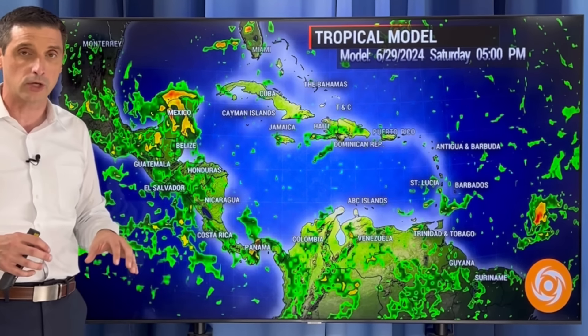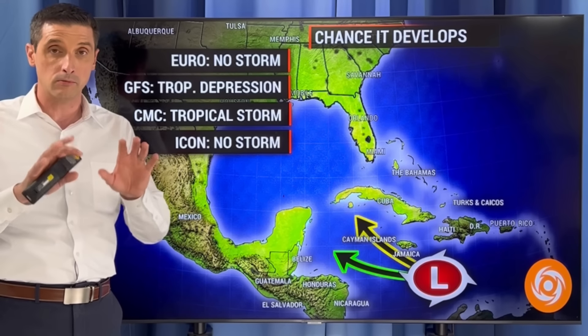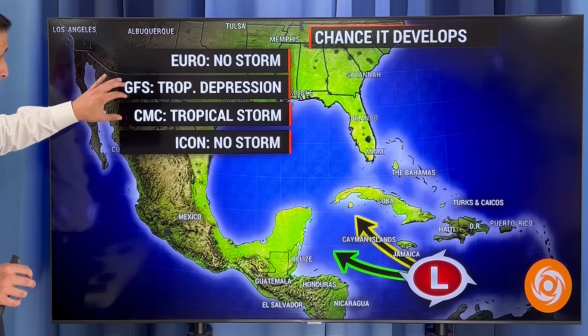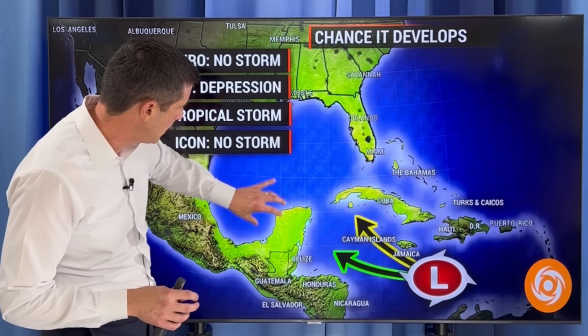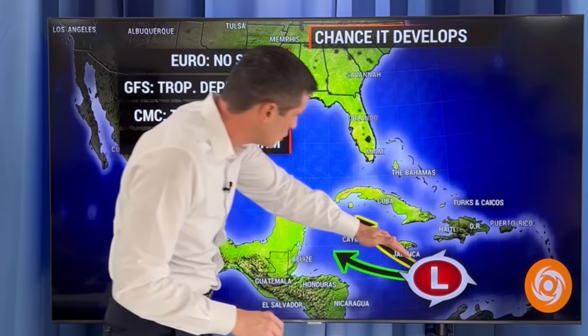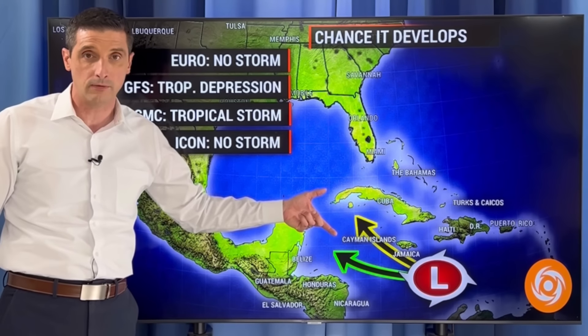That's what I'm going to be watching as this moves across. There's also more action here catching my attention. The European model says this is not going to be a storm because as it moves toward the Yucatan, it's going to run out of water and run into land. The American model has this developing into about a tropical depression. The Canadian model has this becoming a tropical storm, moving over the Bay of Campeche a bit longer, then lifting toward northeast Mexico. The German ICON model has no development. There's a good chance it slides toward Belize and the Yucatan — nothing alarming, just monitoring for signs of development. Models kind of split — it just depends on if it can stay over water long enough to develop.